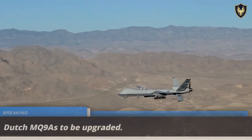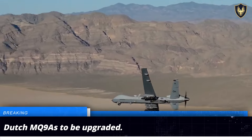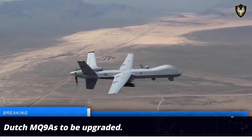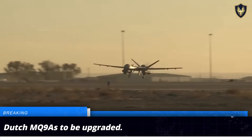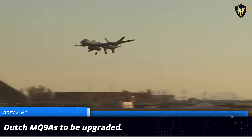The Royal Netherlands Air Force is all set to upgrade its fleet of MQ-9A unmanned aerial vehicles in collaboration with General Atomics Aeronautical Systems. The planned upgrades include the integration of maritime radars, a dedicated communications relay, long-range fuel tanks, advanced electronic support measures, and weaponry.